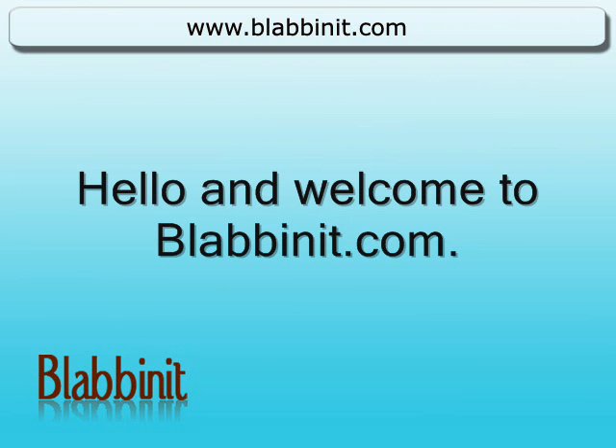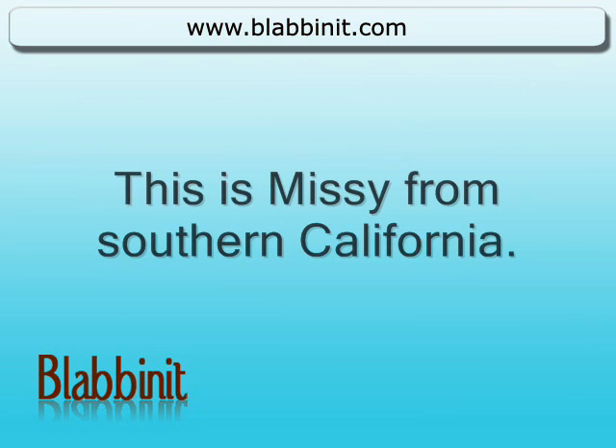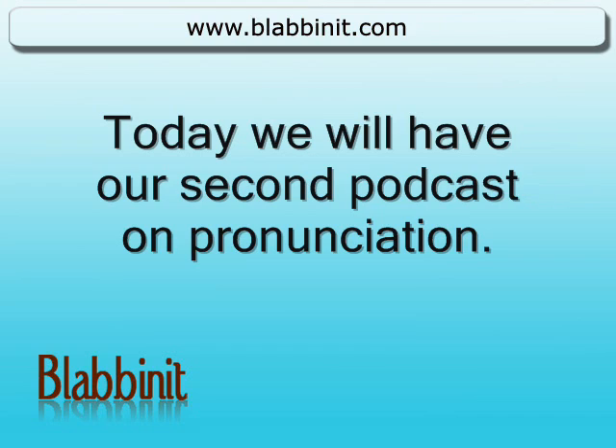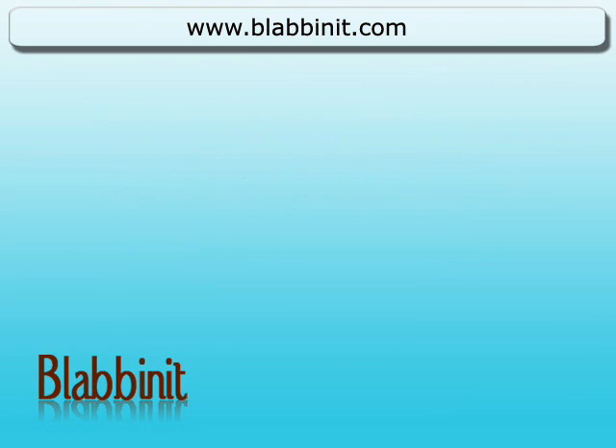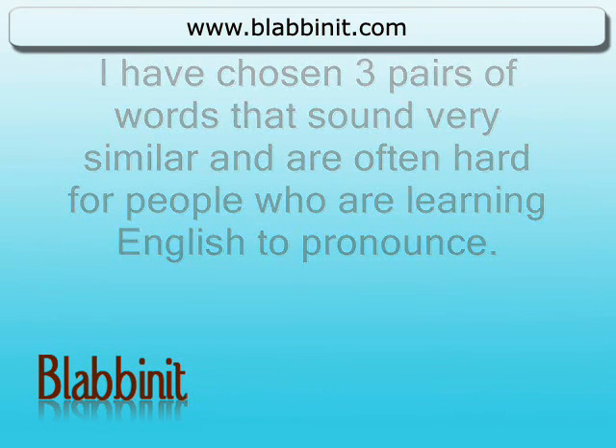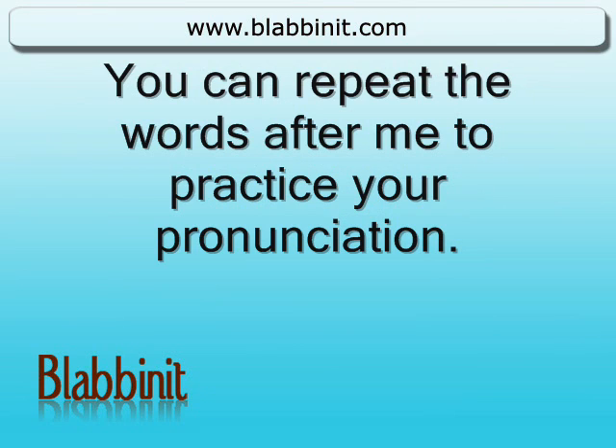Hello and welcome to Blabinit.com. This is Missy from Southern California. Thank you for joining us today. Today we will have our second podcast on pronunciation. I have chosen three pairs of words that sound very similar and are often hard for people who are learning English to pronounce. You can repeat the words after me to practice your pronunciation.